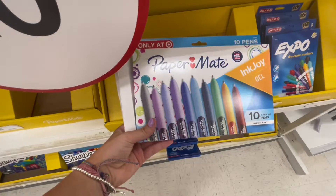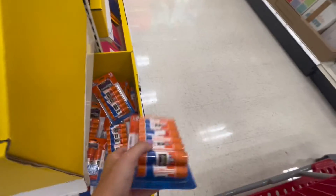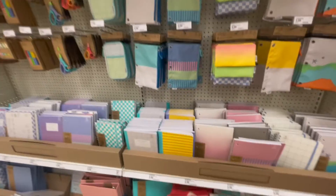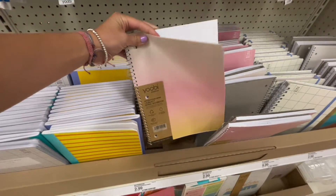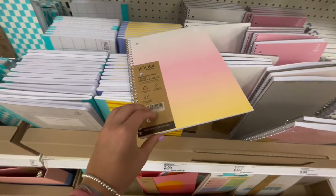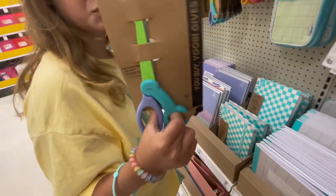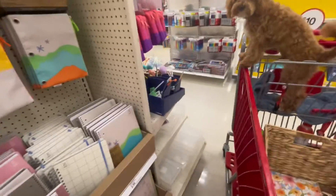They've got these InkJoy packs of pens but those aren't really good colors. We ordered these on Amazon because they were selling them here for three dollars for just exactly this amount. Oh, here's some cute notebooks! This is the U-brand section and they've got some cute ones. This ombre one is cute - is it wide ruled? College ruled. These pencil pouches are cute too but I don't need them.